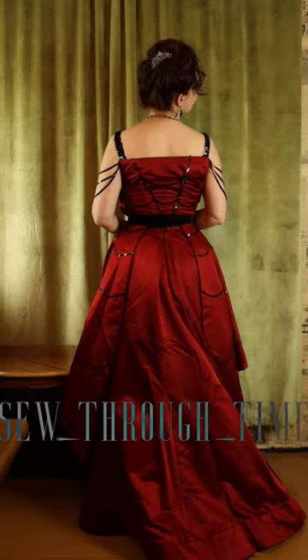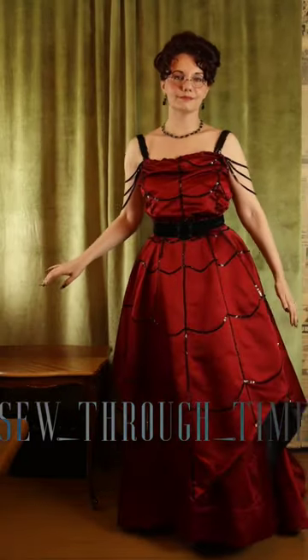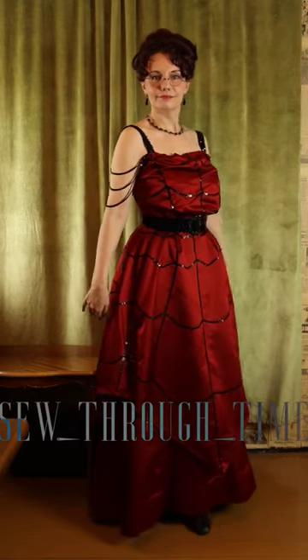Then I add a belt to finish off the look. If you're interested in how this gown and others like it would have been made in the period, I have videos up on my page.